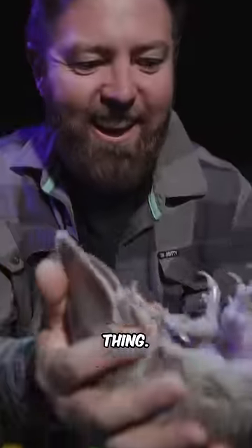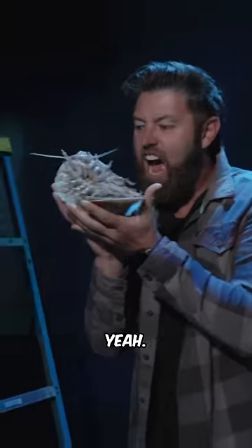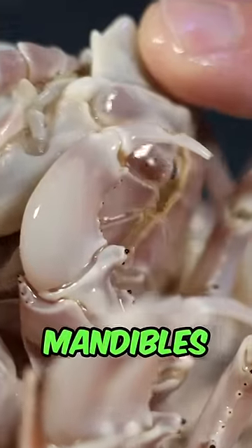Whoa! Look at this thing! That is a face hugger. Yeah! Oh yeah, those are serious mandibles on there.